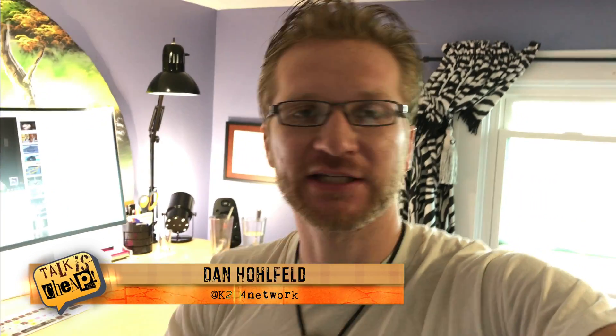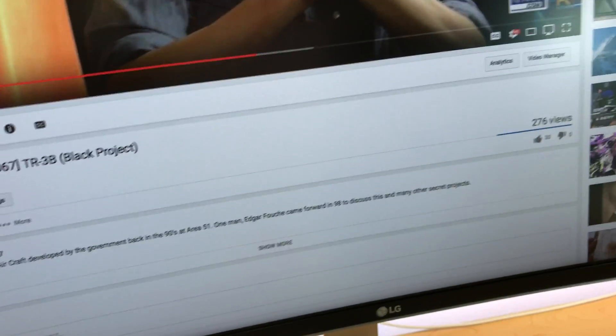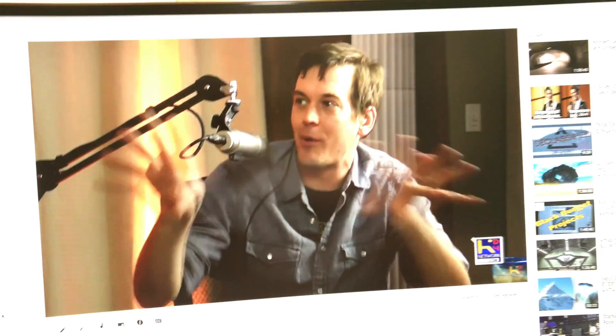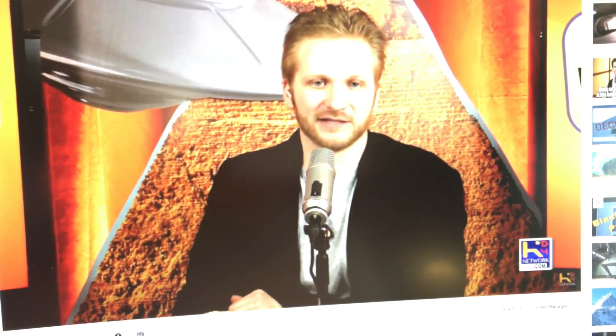Dan Hoffeld here with another amazing update for Talk Is Cheap. It was just a couple days ago I released our TR-3B black project video — we discussed that this stuff is actually going on in the government. They have these craft, and we actually have the schematics here.